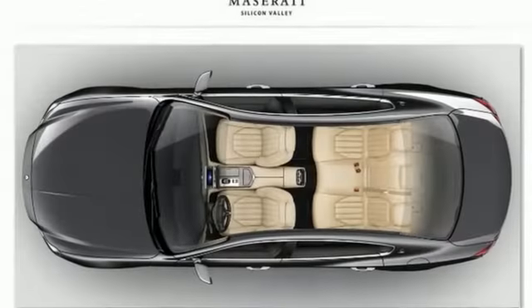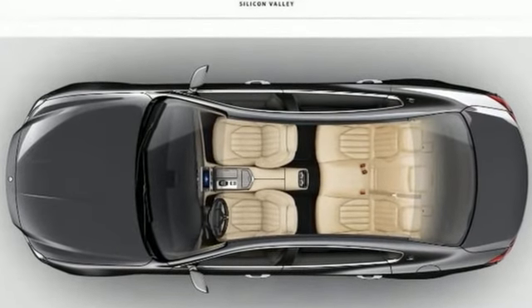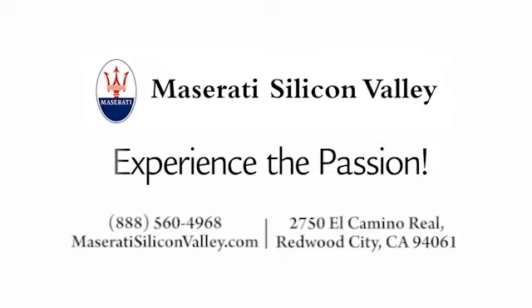For more information, please contact Maserati Silicon Valley Sales Department. Thank you very much for joining us.